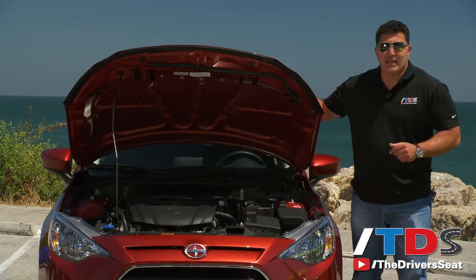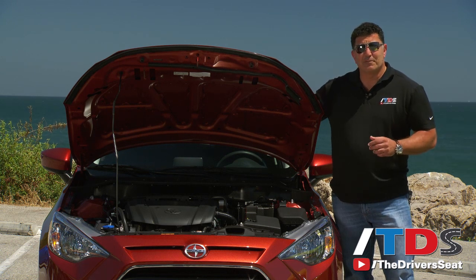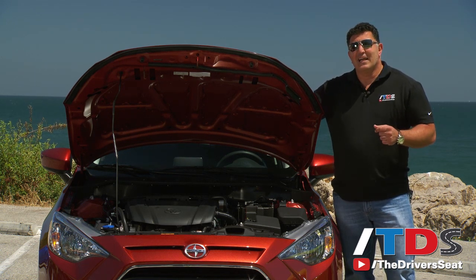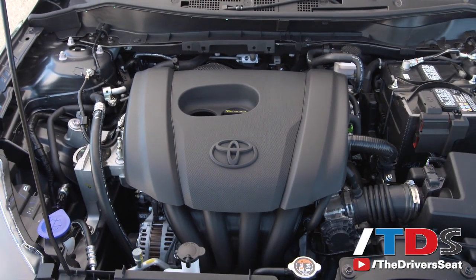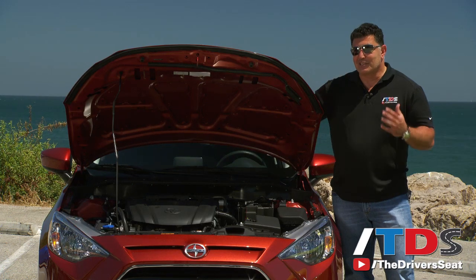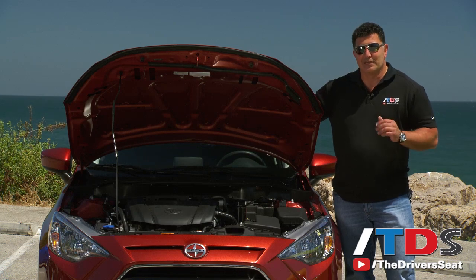Under the hood of the all-new Scion IA is a 1.5-liter Mazda four-cylinder engine that produces 106 horsepower and 103 pound-feet of torque. Of course, it's a front-wheel drive vehicle, but what's exciting is that you have the Mazda Skyactiv transmission — a six-speed automatic or a six-speed manual. Both are brilliant.